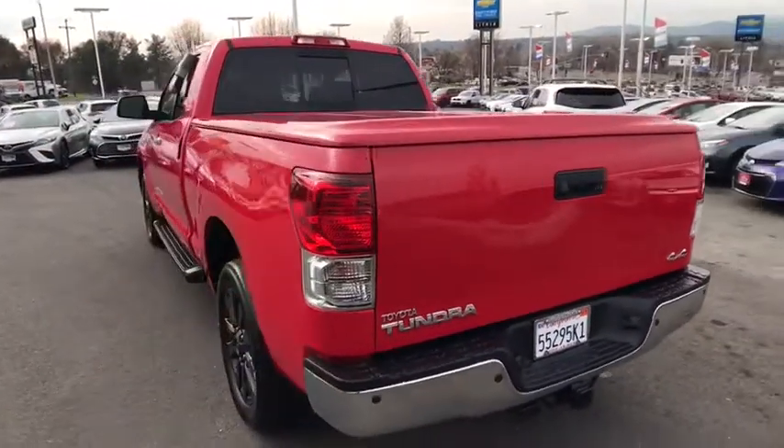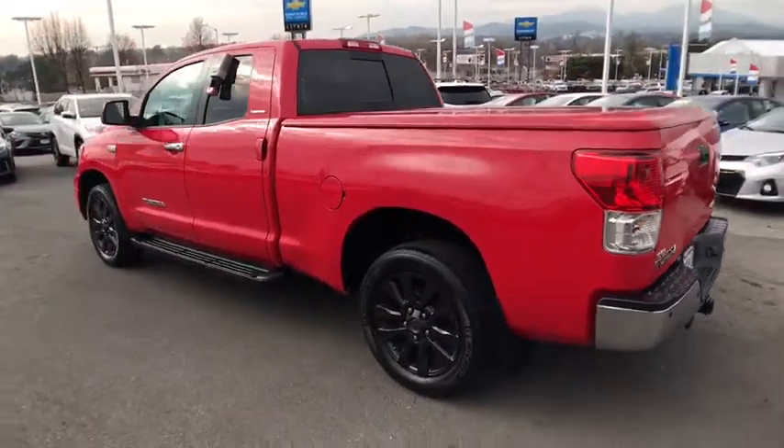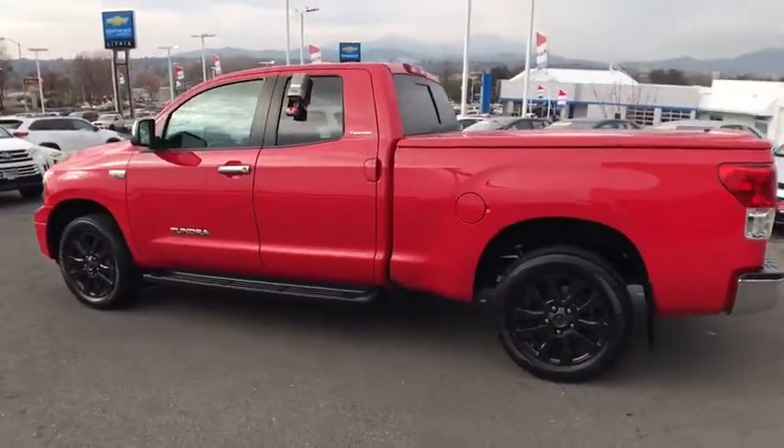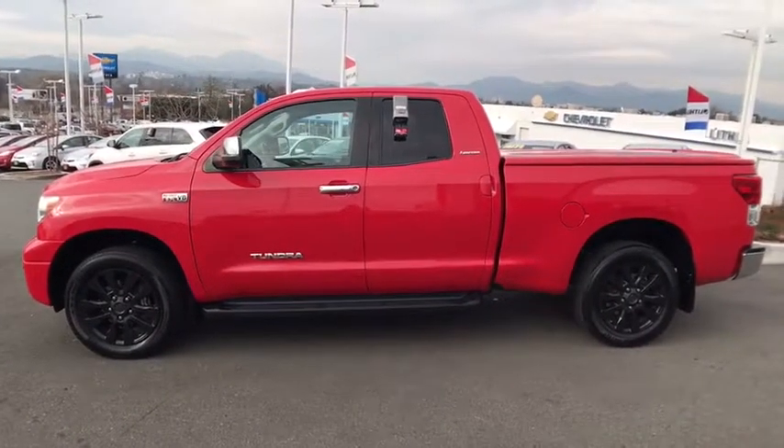With a towing capacity of up to 10,000 pounds and a payload capacity of over 2,000 pounds, the Tundra is the perfect mix of power and efficiency. This vehicle has less than 100,000 miles.